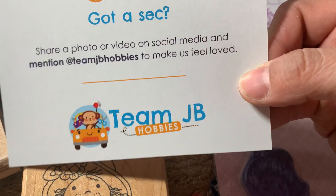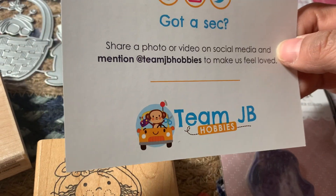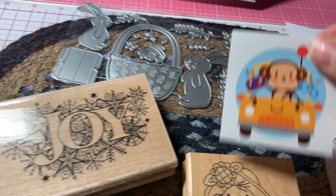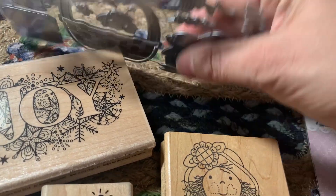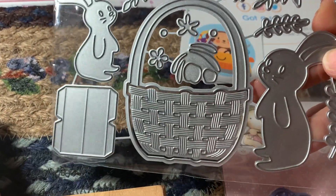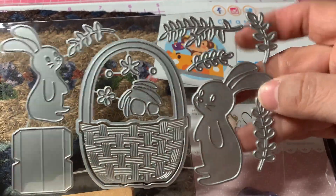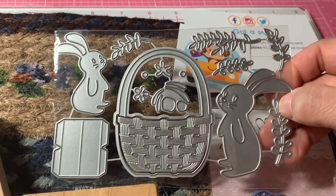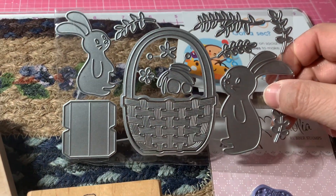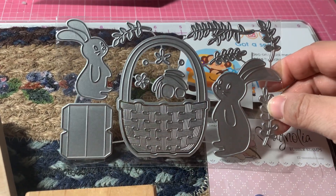Again, this is JB Hobbies on eBay, and they also sent me a cute little sticker. The die set that I ordered from them was this cute Easter die set with two bunnies with an Easter basket and some foliage that would go in. Isn't that a cute die set? I just thought the bunnies were so cute. This doesn't have a name on it, but I had typed in 'bunny' or 'Easter dies' and this popped up. Their website is TeamJBHobbies.com.